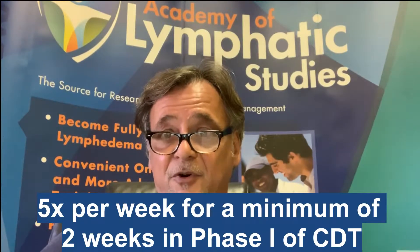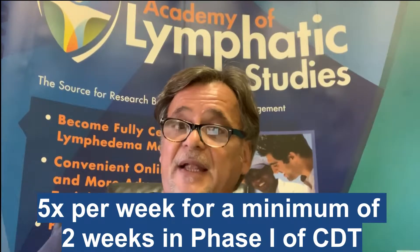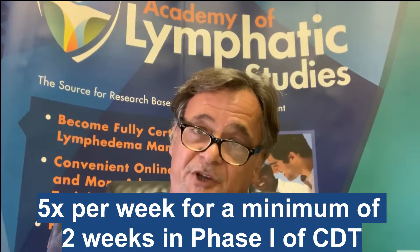Evidence-based treatment protocols and comparative clinical outcome studies for optimal dosage levels for CDT are certainly necessary. However, based on my own experience and observation, complete decongestive therapy is most effective if performed five times a week for a minimum of two weeks in most patients during the intensive phase. After that, treatment dosage may be reduced to three times per week if necessary, until the lymphedema is decongested and the patient can be measured for a compression garment.